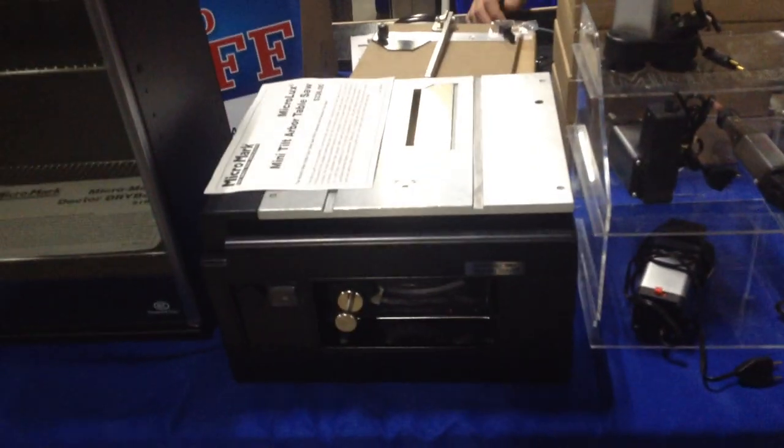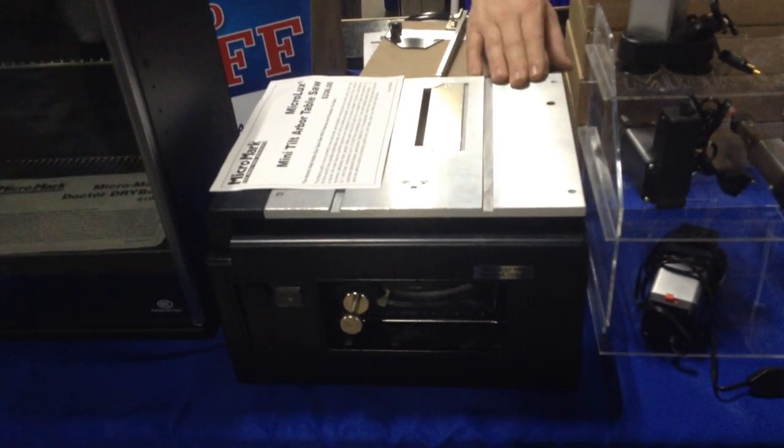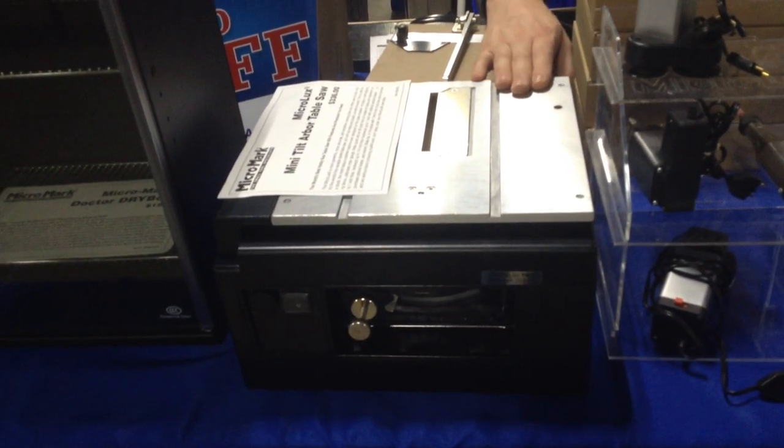All of these are available at michaelmark.com. Let's talk about this saw. This is a great saw — a lot of people that work on smaller woodcuts, you know, with a quarter inch or eighth inch material will find this very useful.